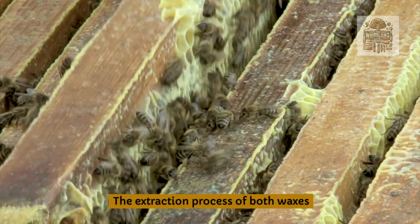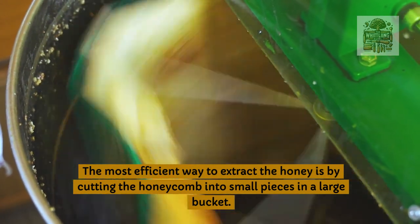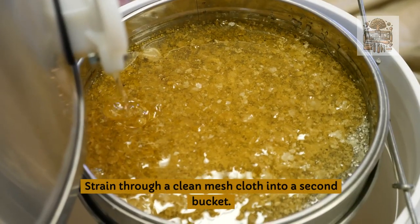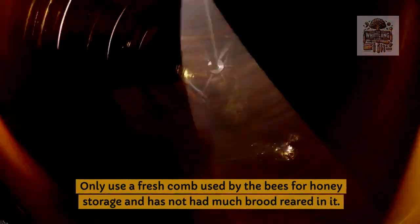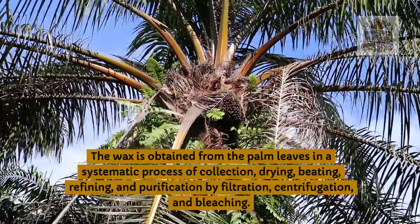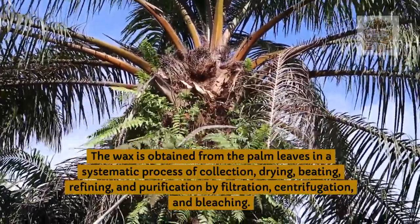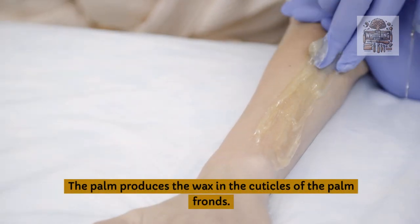The extraction process of both waxes: the most efficient way to extract honey is by cutting the honeycomb into small pieces in a large bucket, then straining through a clean mesh cloth into a second bucket. Only use a fresh comb used by bees for honey storage. The wax is obtained from the palm leaves through a systematic process of collection, drying, beating, refining, and purification by filtration, centrifugation, and bleaching. The palm produces the wax in the cuticles of the palm fronds.